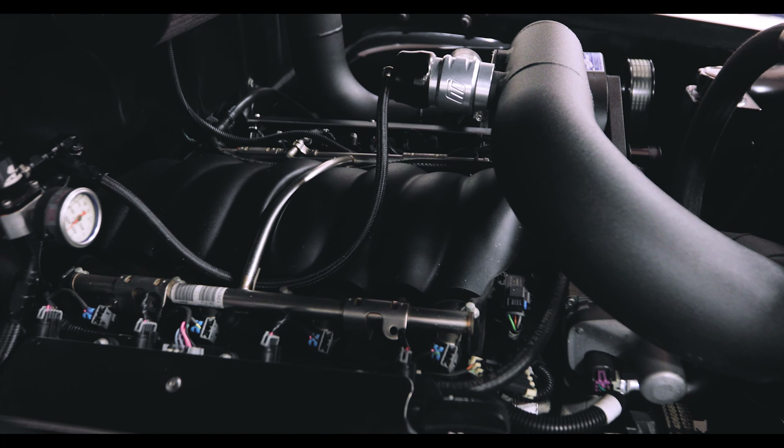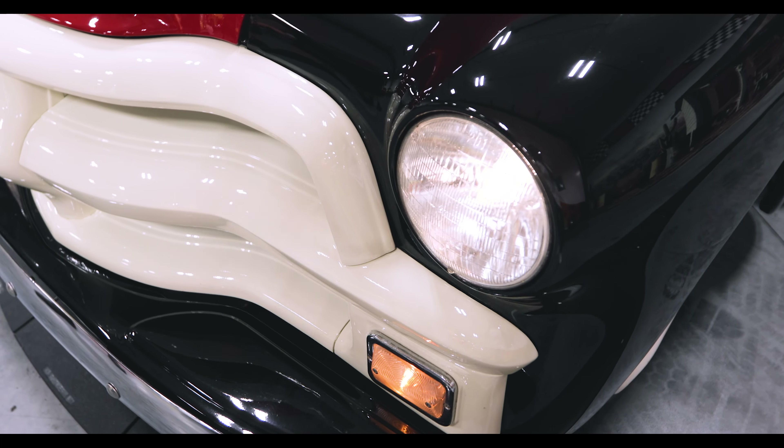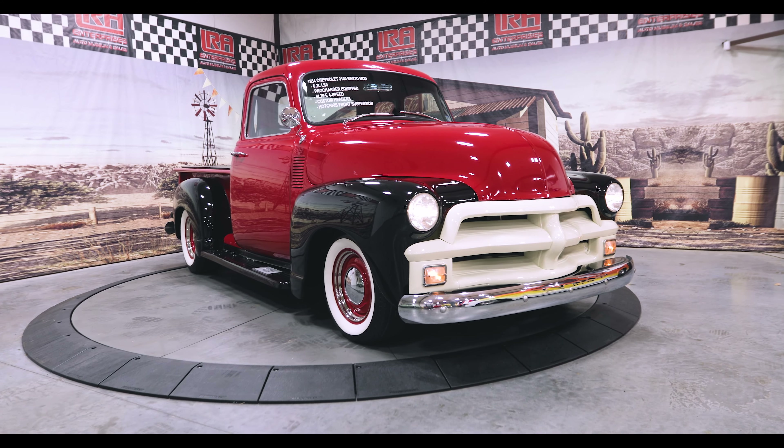Drawing appreciative glances is what this machine does best, something you'll quickly realize when you look at its stunning ivory-finished grille, running boards, lower suspension, tonneau cover, toolbox, bed liner, and chrome hubcaps.